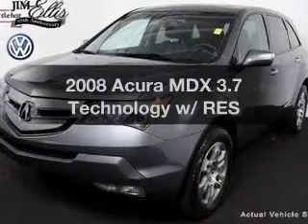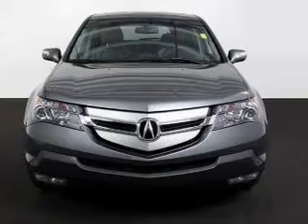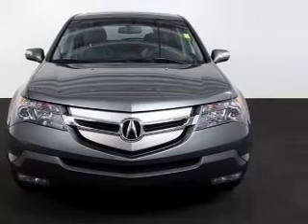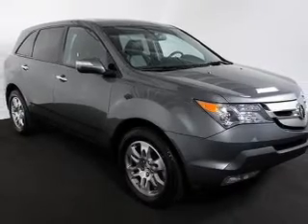Imagine yourself in this 2008 Acura MDX. Everything you need under one roof with this great vehicle, with a reliable 6 cylinder engine that responds smoothly to its 5 speed automatic transmission.